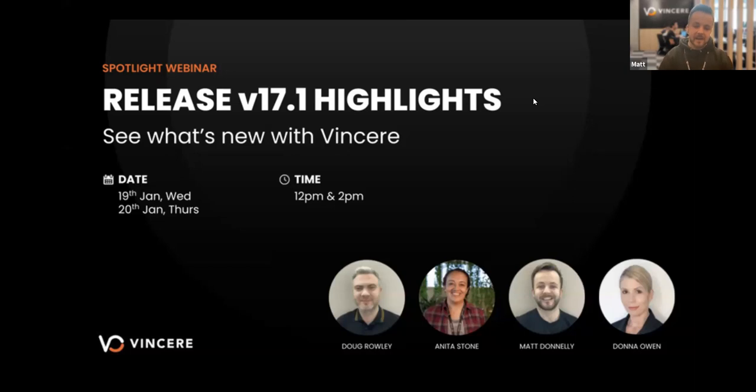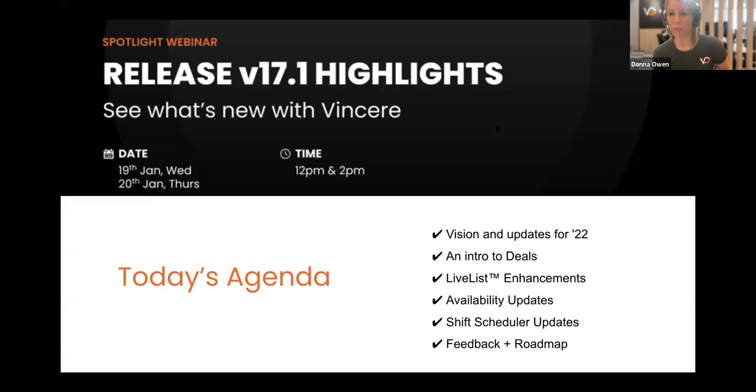If you don't know me, my name is Matt. I run our CS team here at Vincere and we'll be running through the webinar today to go through release version 17.1 highlights. It'll probably take us half an hour, 35 minutes or so. It was a humdinger of a release, and so if we went through it all we'd probably take 24 hours, but we've picked a few real highlights that we know are going to add instant value.